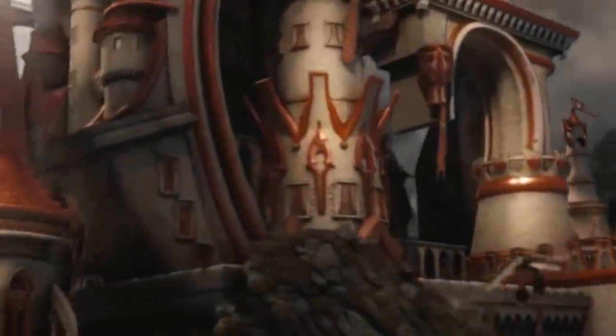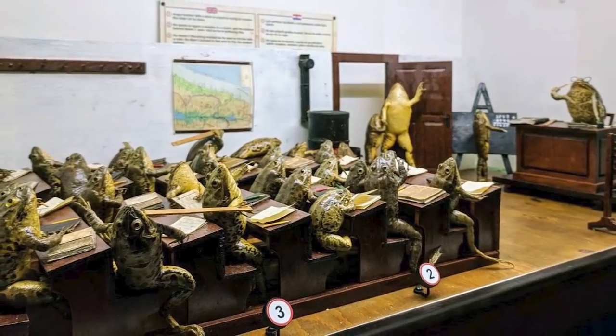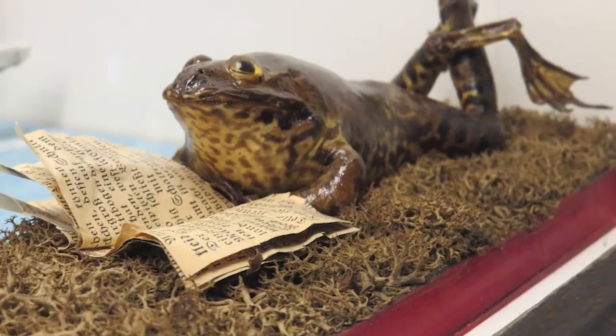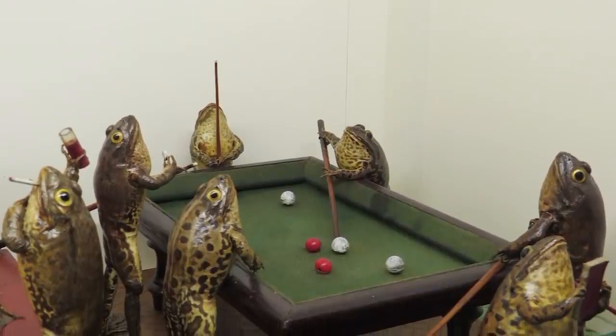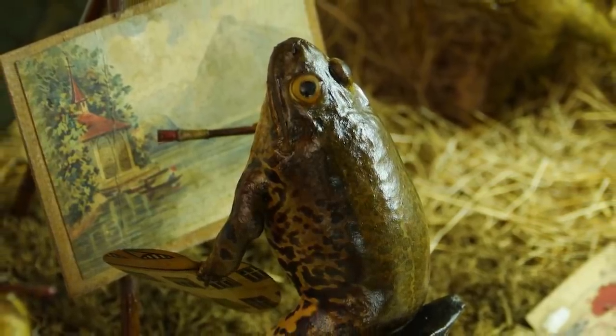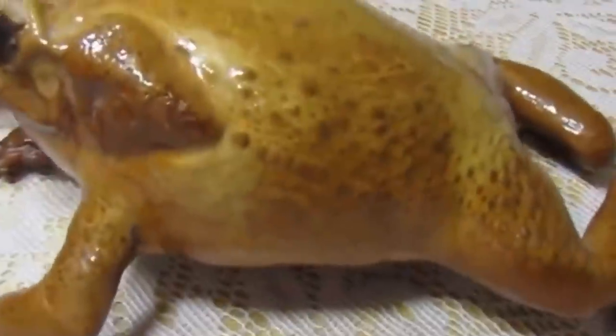If weird and wonderful places are your thing, you're bound to love Froggyland in Split, Croatia. So long as you don't mind the slightly macabre sight of more than 500 stuffed frogs, you're bound to be amused by the sight of frogs doing human things like dancing, singing, working, and playing the piano. The frogs and their unusual settings are the work of 20th century taxidermist Ferenc Mare, a slightly eccentric Hungarian who spent 10 years of his life putting his collection together before declaring it complete in 1920. There were actually more frogs back then — Mare's notes suggest there ought to be over 1,000 frogs, so the whereabouts of the rest of them are a mystery.